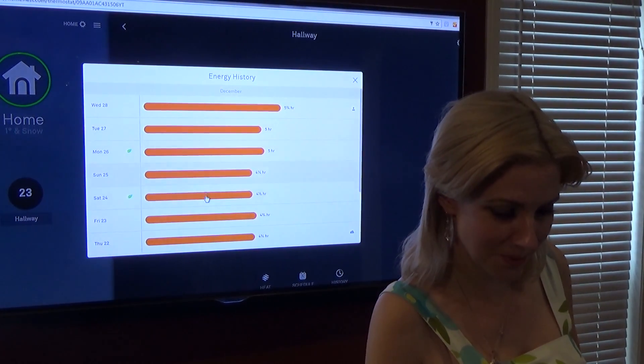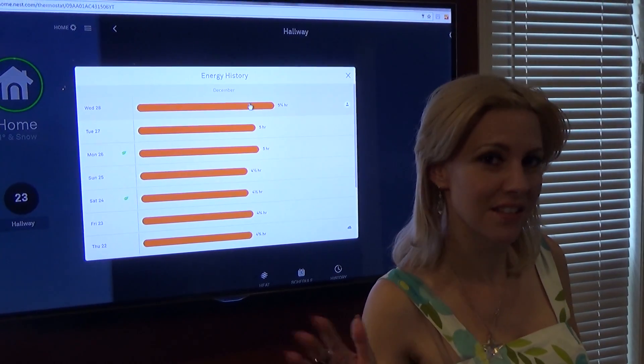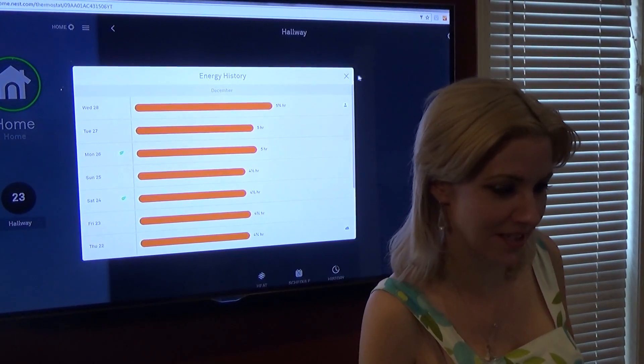Looking at the month of December, you can see there's more energy usage as it gets later on because we're getting into the dipping temperatures, which causes a fluctuation.